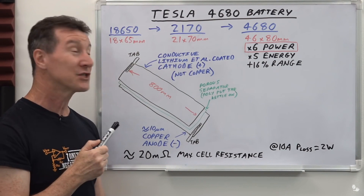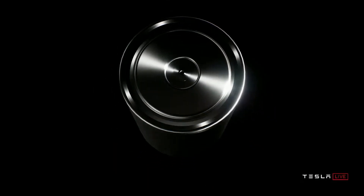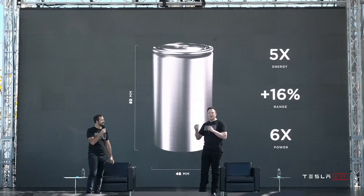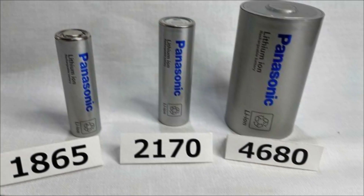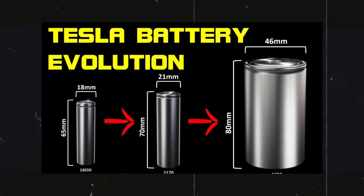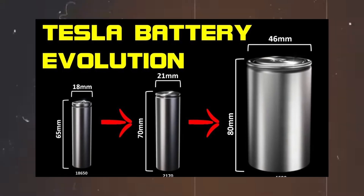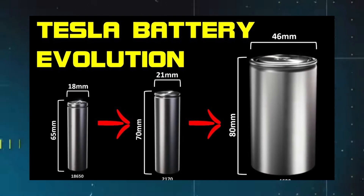The 4680 cylindrical cell is the newest to be developed in recent years. It is physically five times bigger compared to the 2170 type and provides a wide range for optimizing systems, supporting the functionality of the Tesla battery. In comparison, the 1865 type is 18mm in diameter and 65mm high, the 2170 type is 21mm in diameter and 70mm high, while the 4680 type is 46mm in diameter and 80mm high.